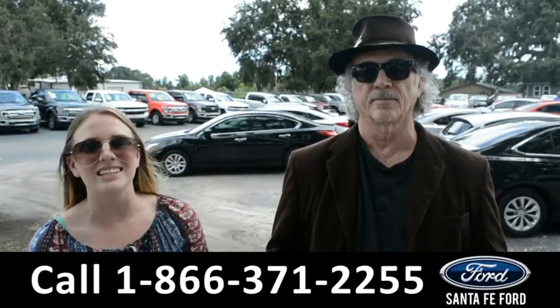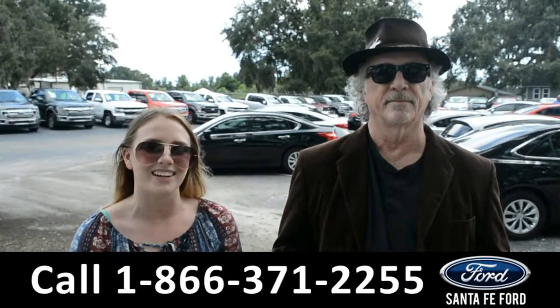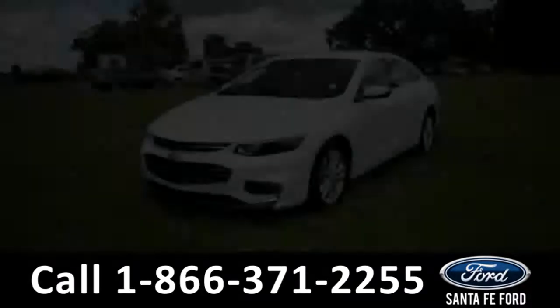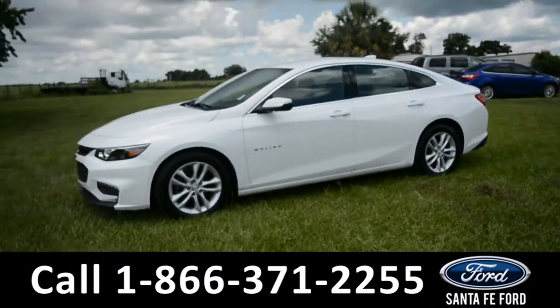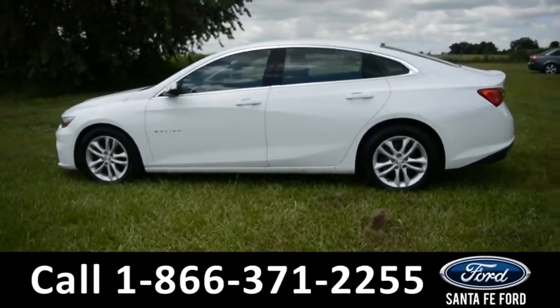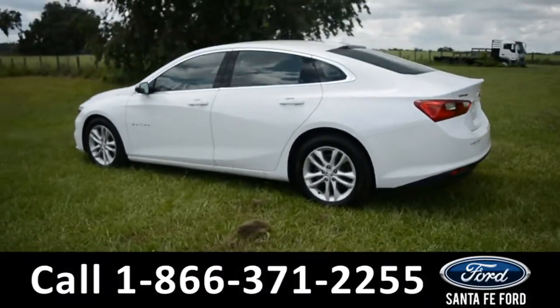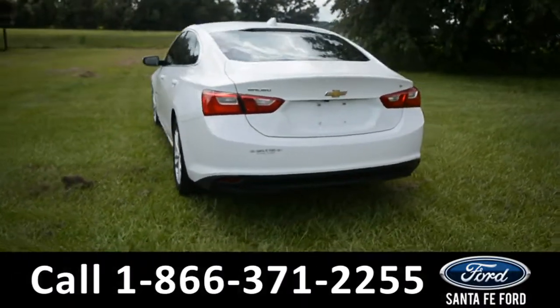We're about to take a closer look inside a 2016 Chevy Malibu. Here we have a 2016 Chevy Malibu LT with alloy wheels, remote keyless entry, tinted windows, and a spoiler. This vehicle is still covered by its drivetrain warranty and has a clean Carfax.